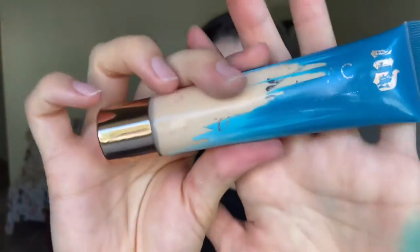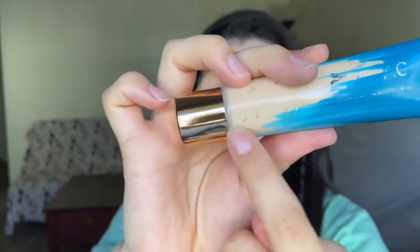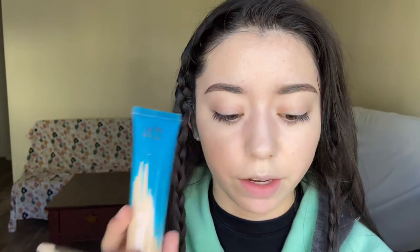For the foundation I'm going to be using the Urban Decay Hydromaniac Tinted Moisturizer. You can tell how much I've been using it because this part has already come off. It hasn't completely covered up my rosacea — I still see quite a bit of redness peeking through. So I'm going to go in with another layer. I still need to cover some blemishes; I'm going to take some more of this foundation on the back of my hand and just do the concealer method — apply a thick layer and then blend it out.